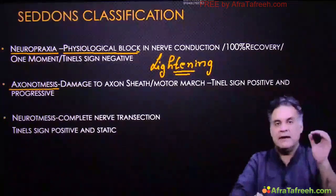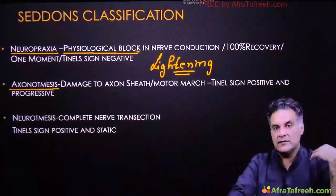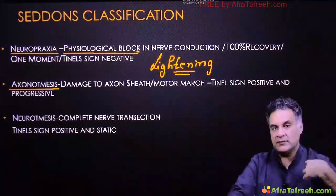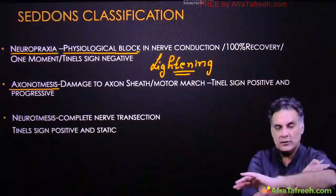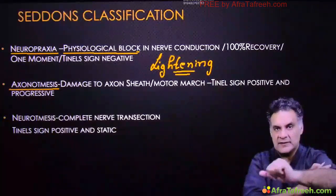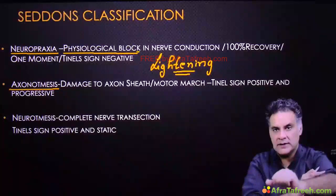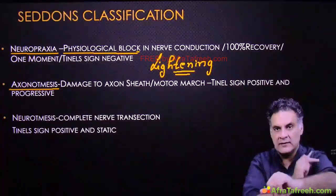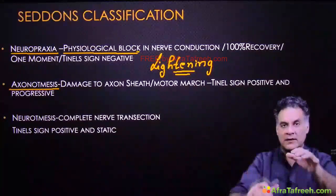Axonotmesis is damage to the axon with the sheath intact. It recovers from proximal to distal. For example, in radial nerve palsy you have loss of elbow extension, wrist extension, and finger extension. When it recovers, first the elbow, then the wrist, then the finger — proximal to distal. This is also called the marching recovery.